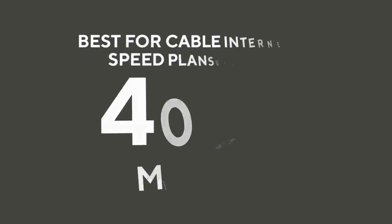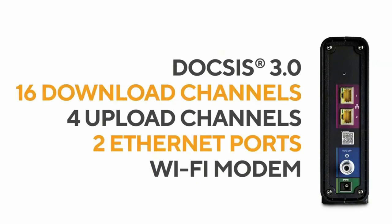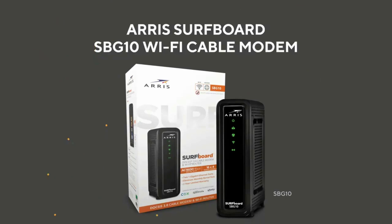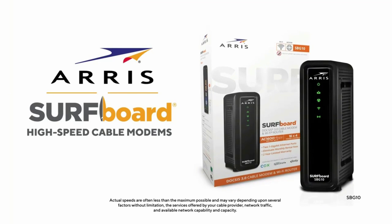If you use this combo for plans with higher speeds, you might not get the needed value for your money. It is most suitable for Spectrum's 400 megabits per second plan, while Cox and Xfinity subscribers are advised to use the 300 megabits per second plan or lower. With 16 downstream and 4 upstream channels, it is a perfect choice for homes with fewer devices wanting stellar internet speeds.